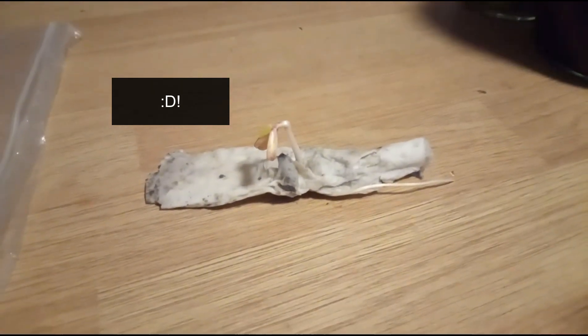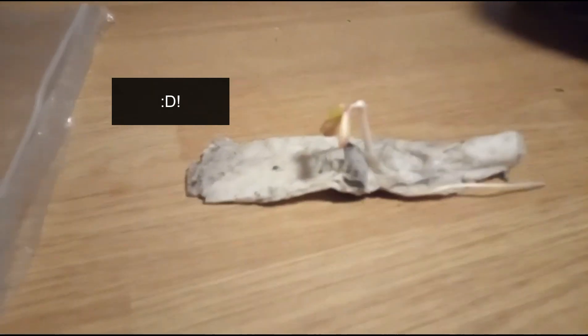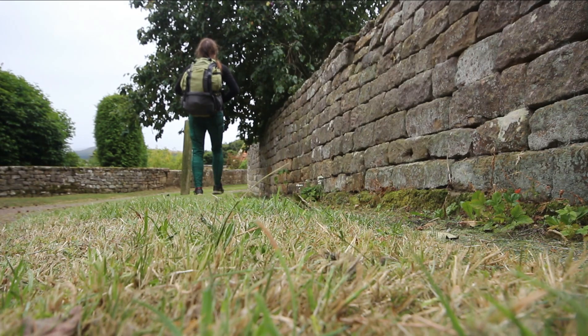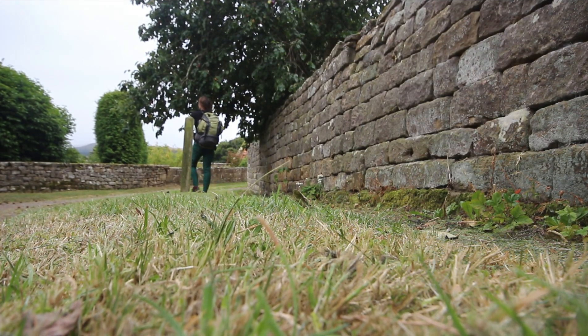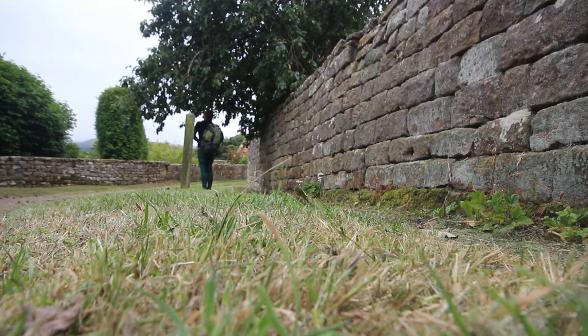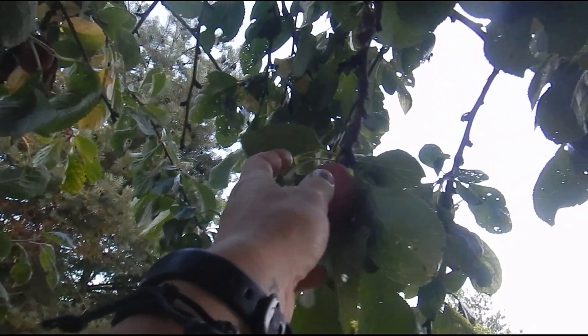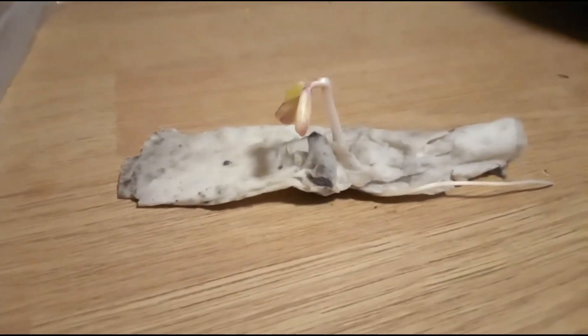I can't believe this actually started growing — it's actually a little plum tree seedling! Last summer I'd walked past a plum tree on the way to the tiny house, and I'd often eat the plums, which are really sweet, and I thought I'd try and grow one. So a few YouTube tutorials later, I've ended up with this.